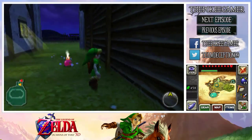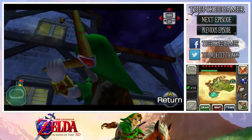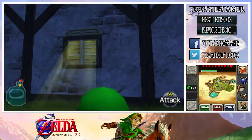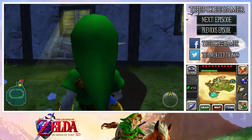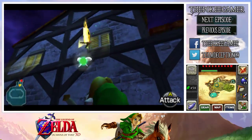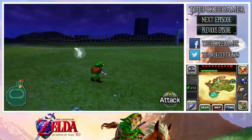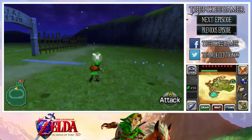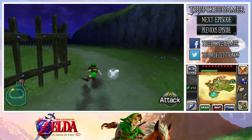Somehow I pulled out a bomb instead of the boomerang, but whatever. There's a gold skulltula up here on the side of this building, so we're just going to go ahead and target it and throw the boomerang — hooray! Another gold skulltula. The other one is on the other side of the ranch near the building that had the cows.